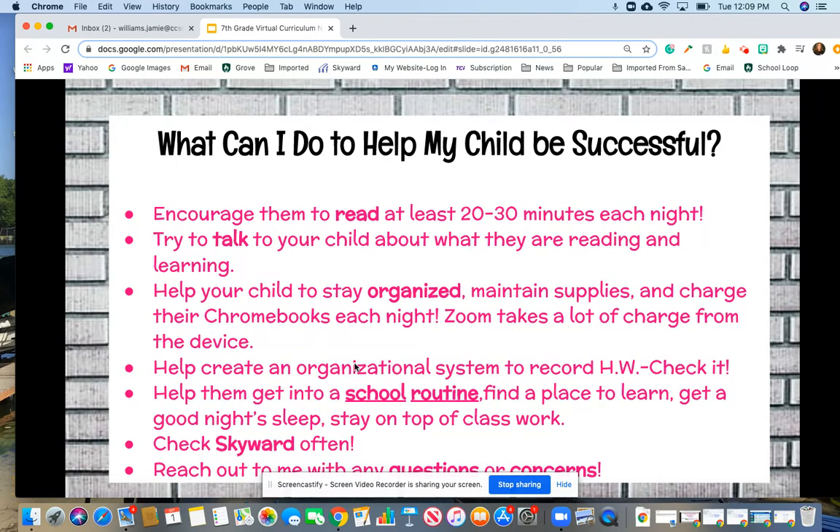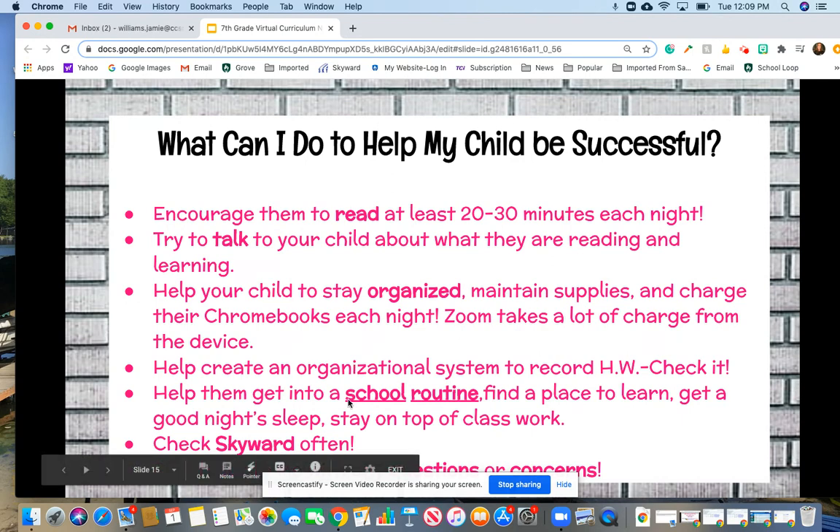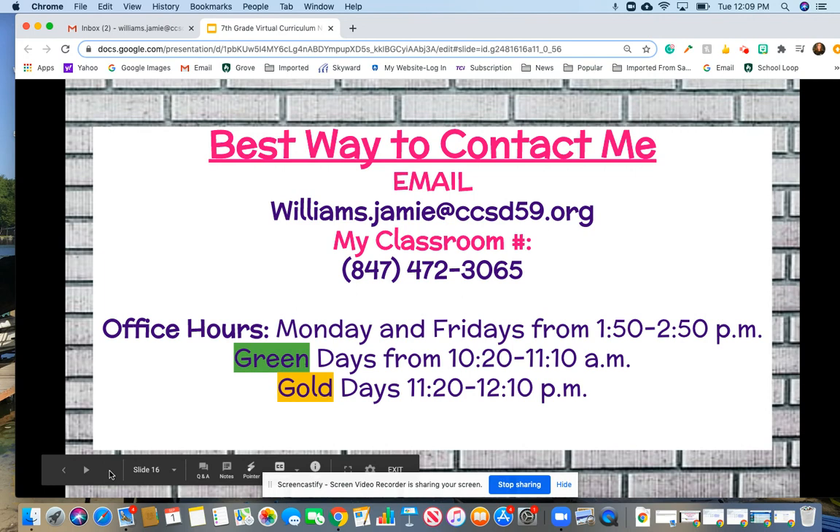Help them get into good school routines — find a dedicated place to learn, make sure they get a good night's sleep, and stay on top of their schoolwork. Check Skyward often. If you have any questions or concerns, feel free to contact me. The best way is by email, or here's my classroom number. Teachers at Grove have office hours Mondays and Fridays from 1:50 to 2:50, and on green and gold days I have personal office hours as well. Feel free to reach out at any time that's convenient for you.